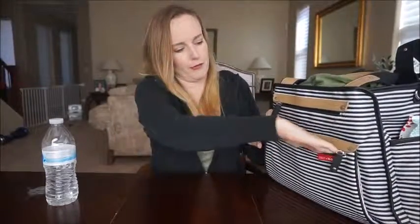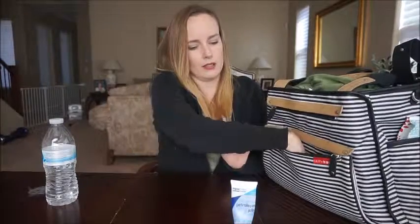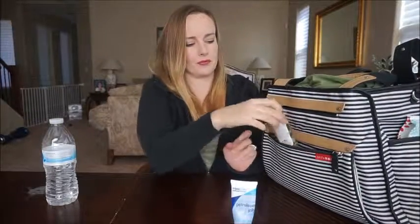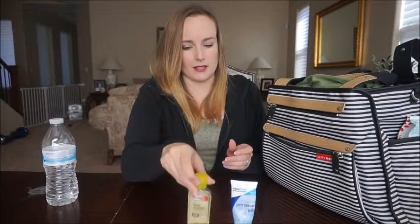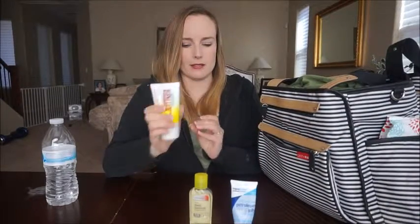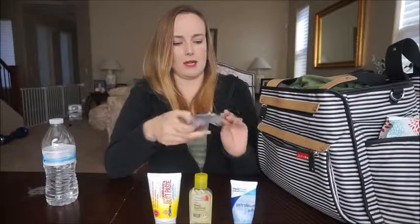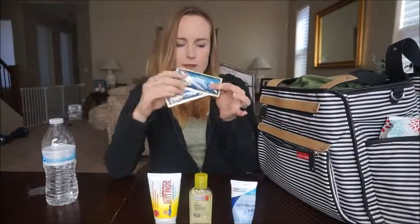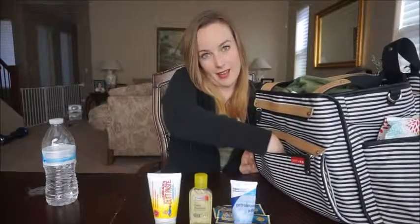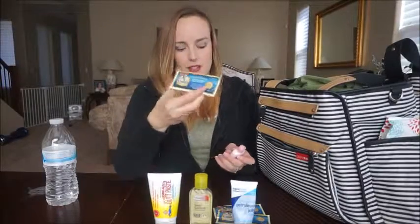In this big front pocket I keep: some petroleum jelly, some hand sanitizer, butt paste, a couple samples of diaper rash ointment, another sample, and some baby lotion.